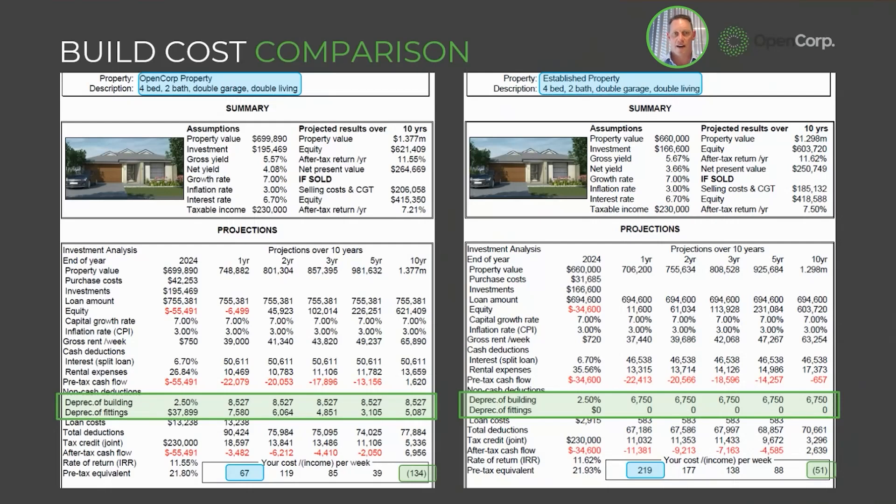On the left here we have a new property, on the right here we have an established property. If you think about the types of income you've got to be able to hold a property: one is the rent, the second are the tax benefits, the third is any difference coming out of your post-tax dollars out of your pocket as the investor. With a new property you get much more in rent because people will pay more to live in a new property than an old one. We've highlighted in green that you're able to get $10,000 or thereabouts more in depreciation for a new property compared to an established property.